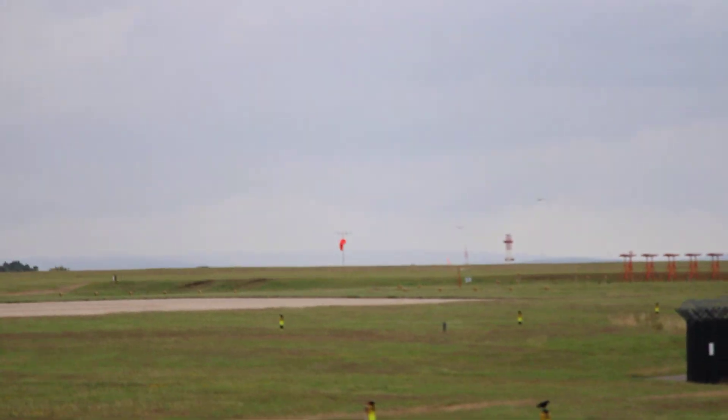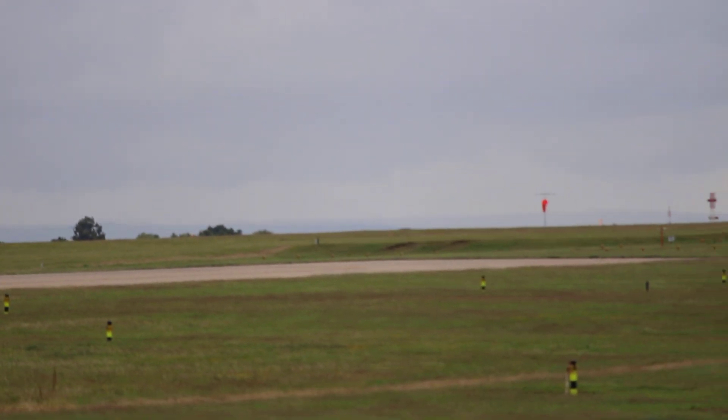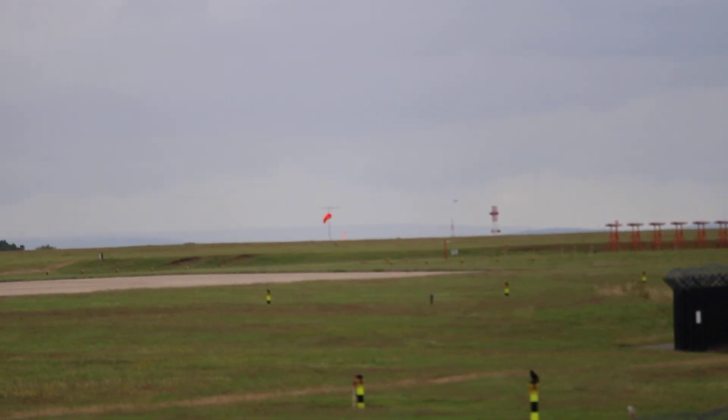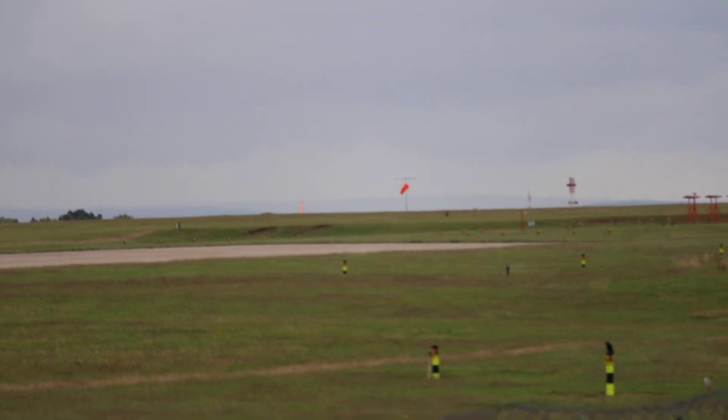So, lining up on the runway, believe it or not, is EasyJet. Can't see the fin, can't see anything. It's going to Palma — basically it's going to Malaga, that's where it's going.